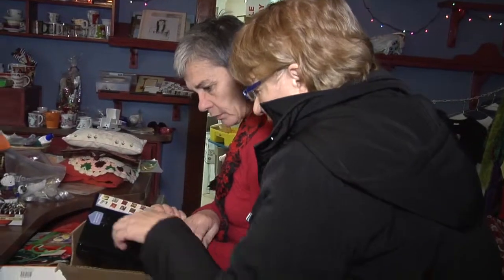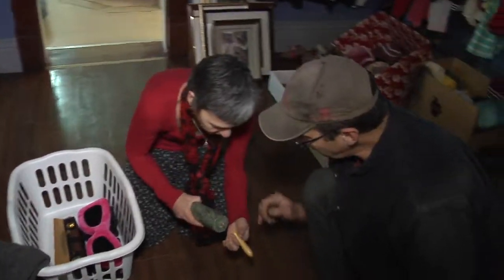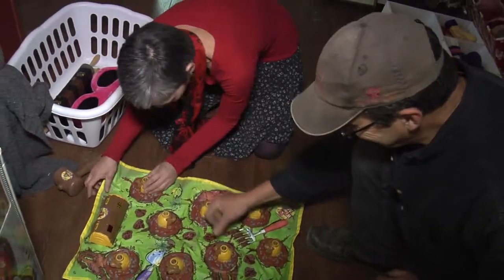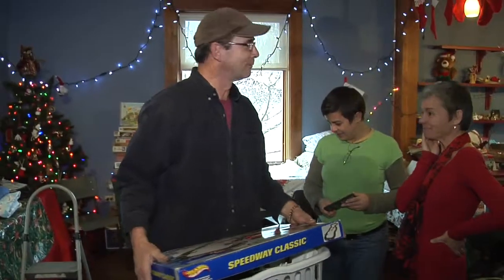They even have their own Mr. Fix-It. His role is to take baskets full of broken or non-functional things home, figure out why they're broken and non-functional, fix them, and bring them back.